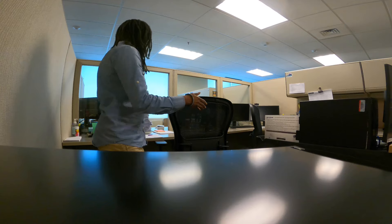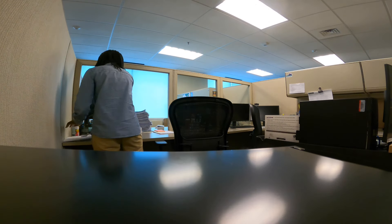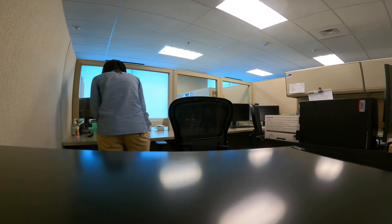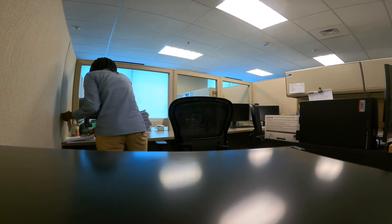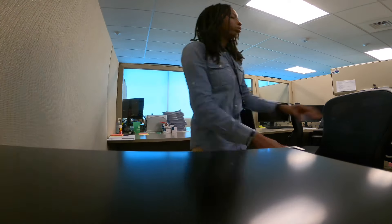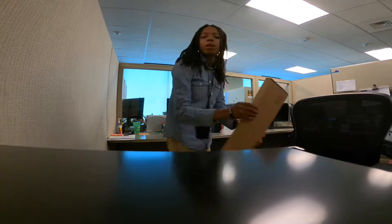I almost forgot about the keyboard — how are they going to type? So the space I'm at has one computer. This will probably be my last task of the day. It's already 2:20, I think we'll be out right here.